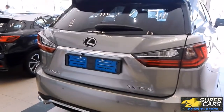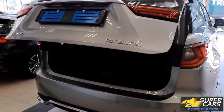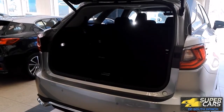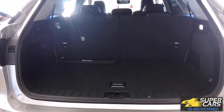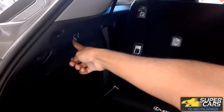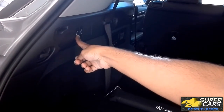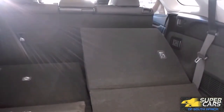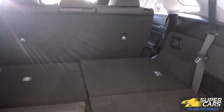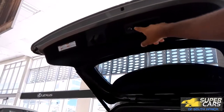The boot is huge even with the third row up, which can be dropped electronically. This makes the boot even more humongous, sitting at 432 liters and expandable even further to 966 liters. This just makes the car perfect for hauling around large cargo.